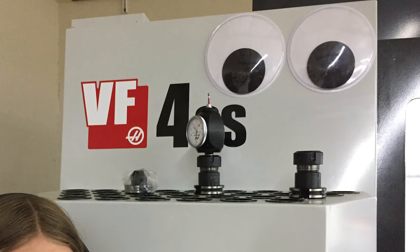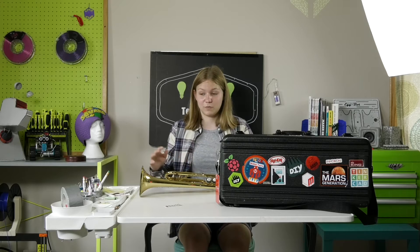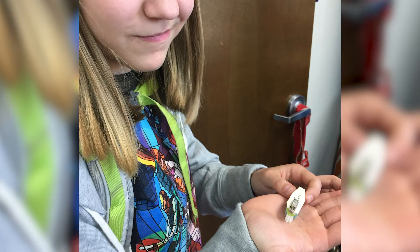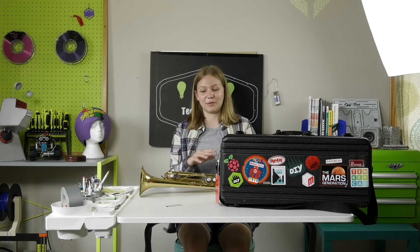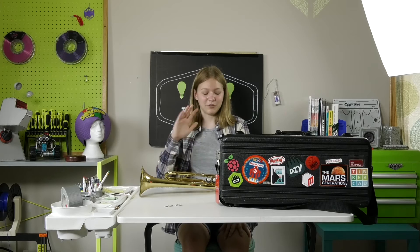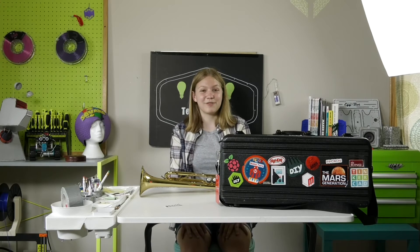And actually, in that same building, they have the first ever Bristlebot, which just blew my mind because I remember when Bristlebots were first becoming a thing and I was super excited about them, like building them on the toothbrushes and stuff. They have the first one there, and I was just freaking out, so seeing that was really, really cool.